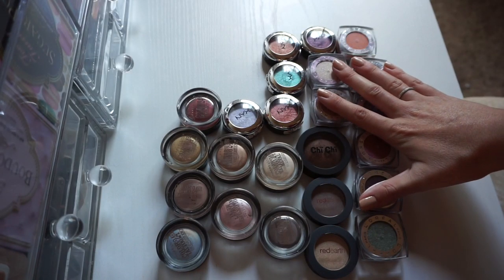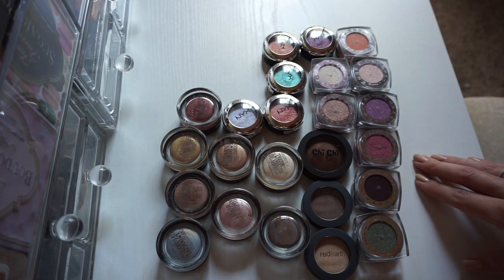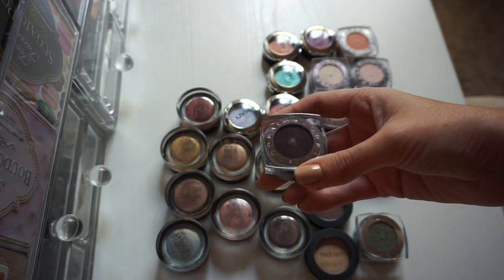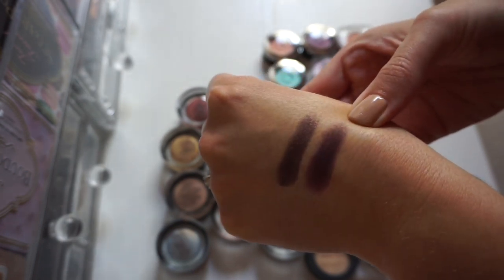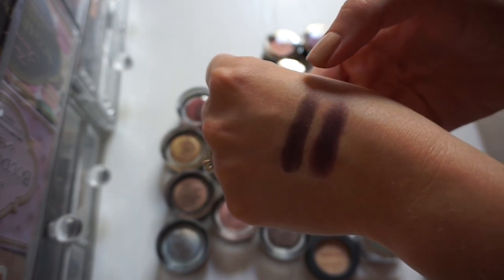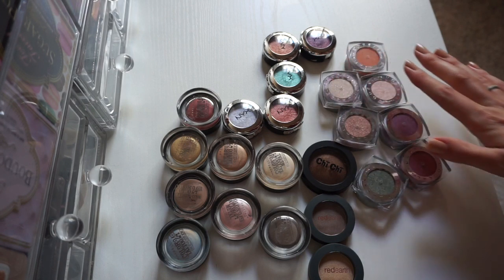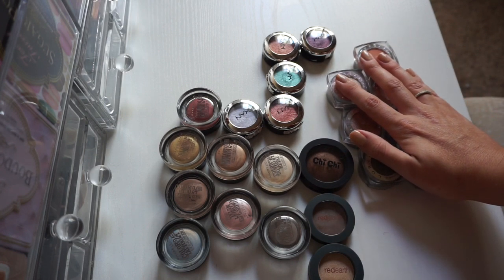I love my L'Oreal Infallible shadows so much I can't imagine getting rid of any of them. But if I'm going to be really honest, this shade — Smoldering Plum — is just really dark and I have a ColourPop shadow that's very similar. I'm going to swatch those side by side. Okay, this is Smoldering Plum and this is Doe Adir from ColourPop. They are very similar — Smoldering Plum is a little bit more metallic, but I really don't need both of these. So I'm going to get rid of Smoldering Plum and keep the ColourPop Doe Adir. I'm going to keep all the rest of these L'Oreal Infallible shadows — these are my all-time favorite drugstore eyeshadow. But I did get rid of one, so I'll consider that a win.